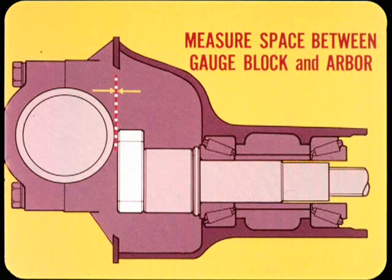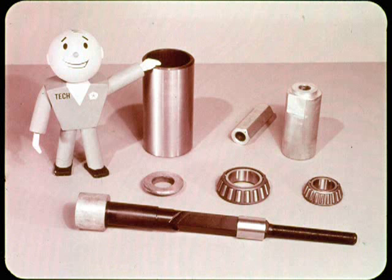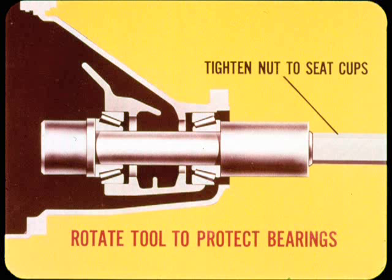With the appropriate gauge parts installed as described in the service manual, you measure the space between the gauge block and arbor to find the required spacer thickness. Depending on axle type, you check this space with a spacer washer, shim pack, or feeler blade. The setting tool is also used to seat the pinion bearing cups in the carrier — the accuracy of pinion setting and bearing preload both depend on properly seated bearing cups. To make the job easy, lube the parts and start the bearing cup straight in the bores. Then with the tool and bearing parts aligned in the carrier, tighten the tool compression nut to seat the cups as you rotate the tool to protect the bearings.